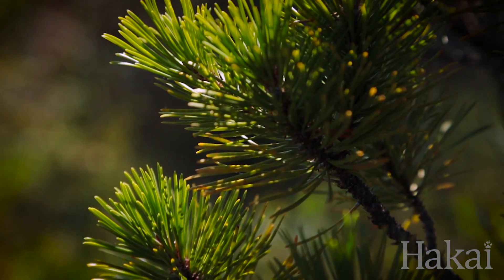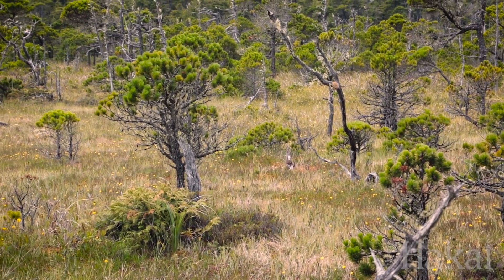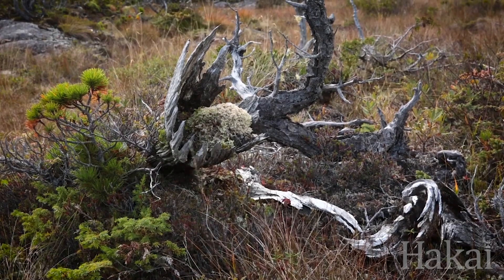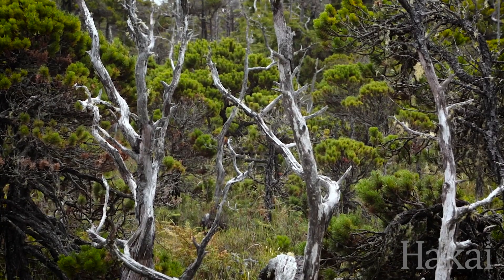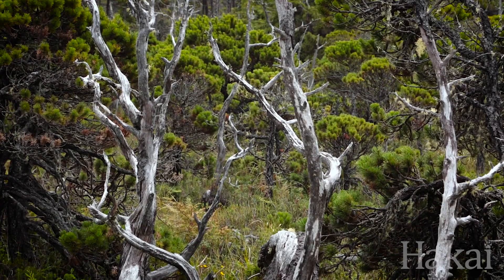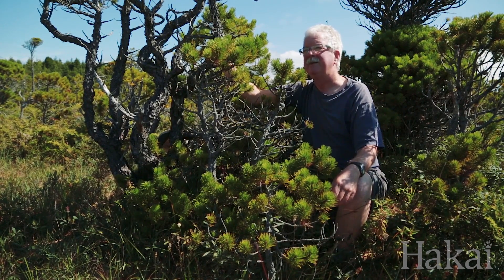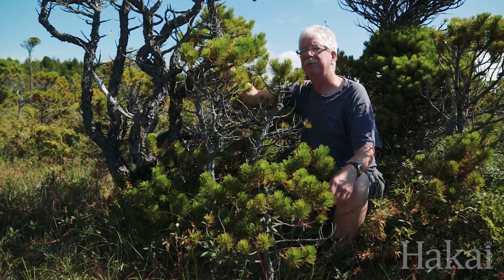It's an extreme environment — if you had deep roots here it wouldn't be much of a problem. But there's no way that any of these plants can have deep roots when the water table's up near the surface for a good part of the year. We've excavated the roots of some of the pines here just to have a look at them, and 10 centimeters would be fairly deep for pine roots around here. So it's a very slow growing tree in these environments. Sometimes some of these shore pine that you might think are relatively young might be a century or more old.